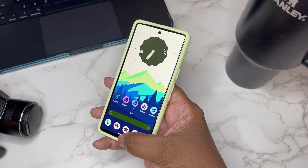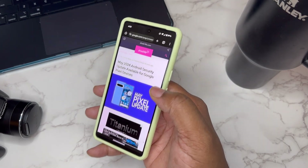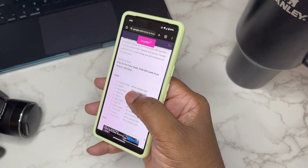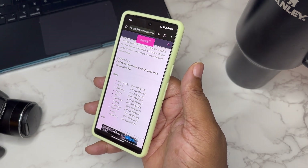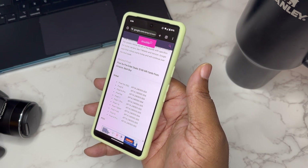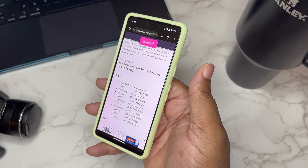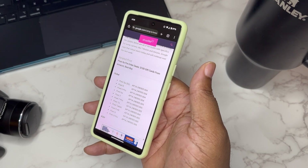I actually did a little research. Let's take it over to Droid Life — shout out to them, I'll put a link to this article down below. As you can see, the Pixels that will get this update are the Pixel 5a, Pixel 6, Pixel 6 Pro, Pixel 6a, Pixel 7, Pixel 7 Pro, Pixel 7a, Pixel Tablet, Pixel Fold, Pixel 8, and Pixel 8 Pro.